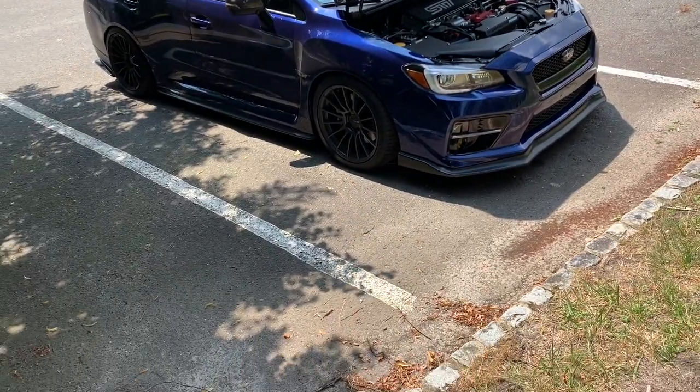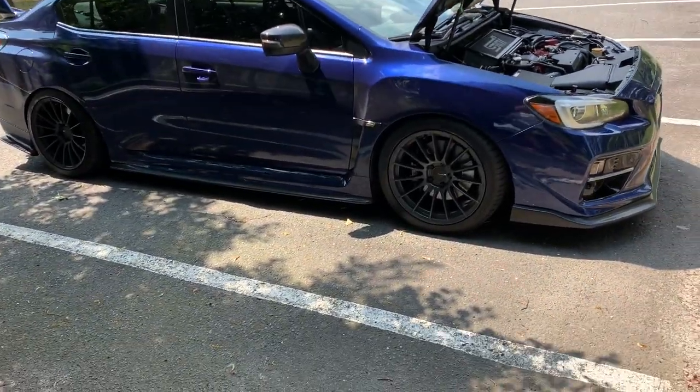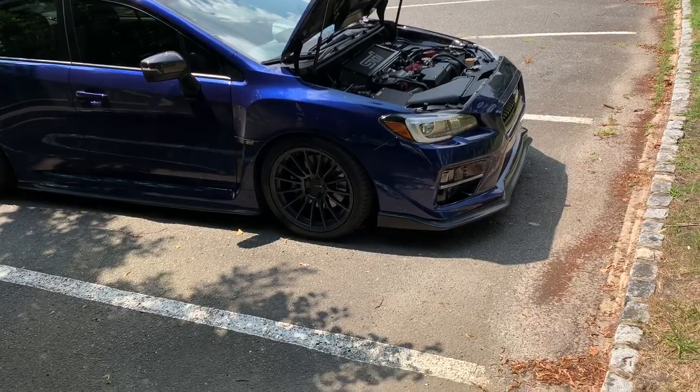I do have new wheels coming. I already got the tires, but the new wheels will supposedly be in August. That may change — hopefully a little bit sooner — but you never know with customs and what can happen.